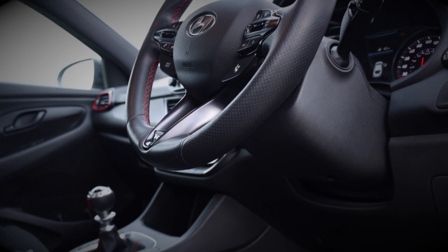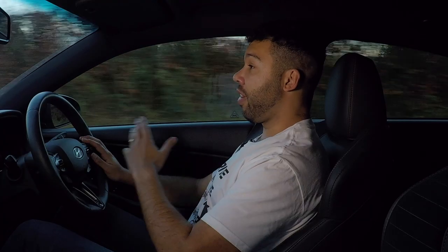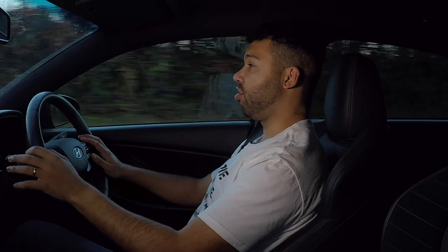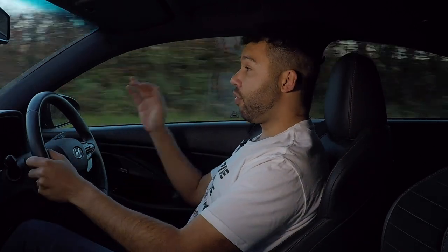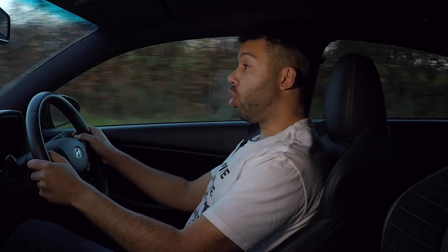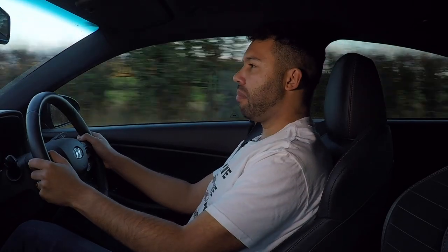One of the other great things about this car is it comes with a five-year warranty — which already is impressive. But wait: that warranty also extends to track usage. So if you want to take this to your local racetrack, the warranty will cover you. Can a Golf GTI offer you that? No. Can a Leon Cupra offer you that? No. Focus ST? No. Civic Type R? No. You get my point.